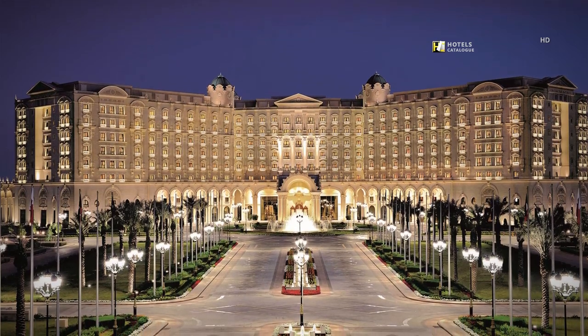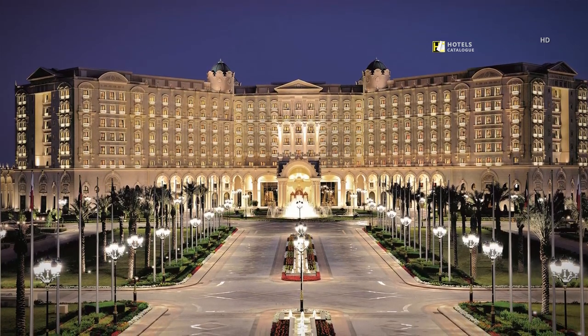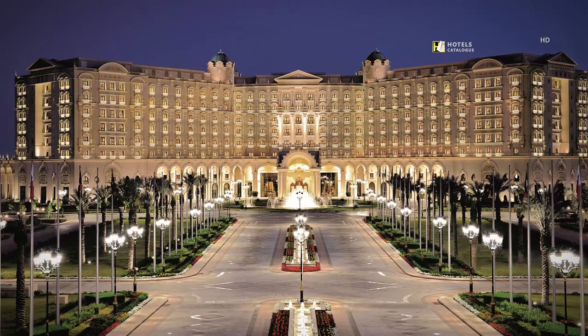Lush with landscaped gardens and swaying palms, the hotel envelopes its discerning guests in majestic surroundings.